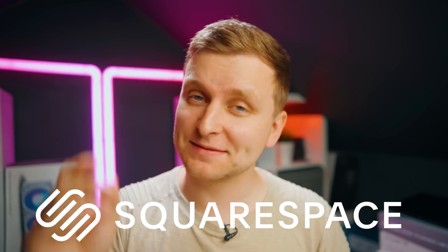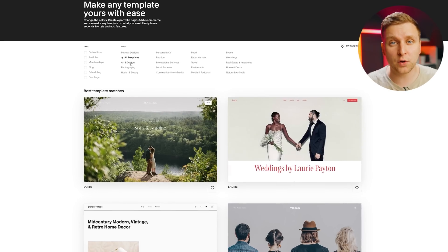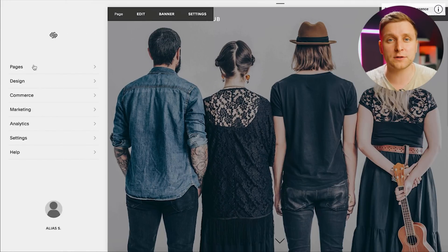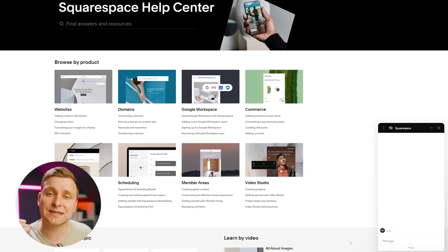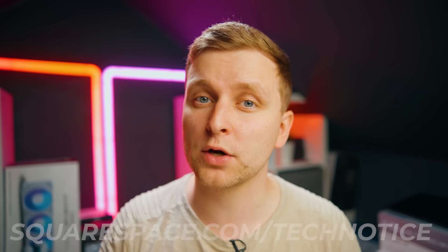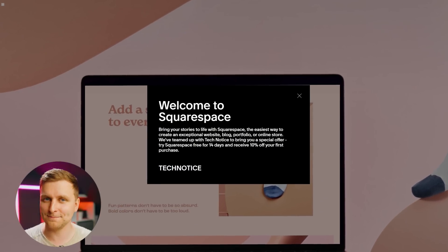This sponsored segment from Squarespace helps you take your business to the next level by creating your own web presence. You can finally launch that passion project you've been putting off. Creating a website through Squarespace is as simple as playing with Legos — they've got tons of high-quality custom templates, analytics, SEO tools, and 24/7 customer service. Go to squarespace.com/technotice to get 10% off your first purchase of a website or domain.